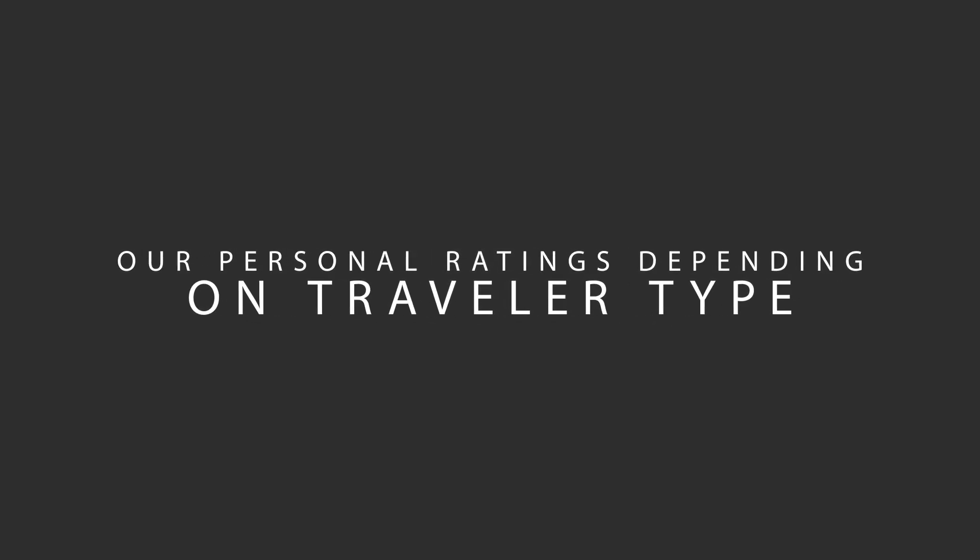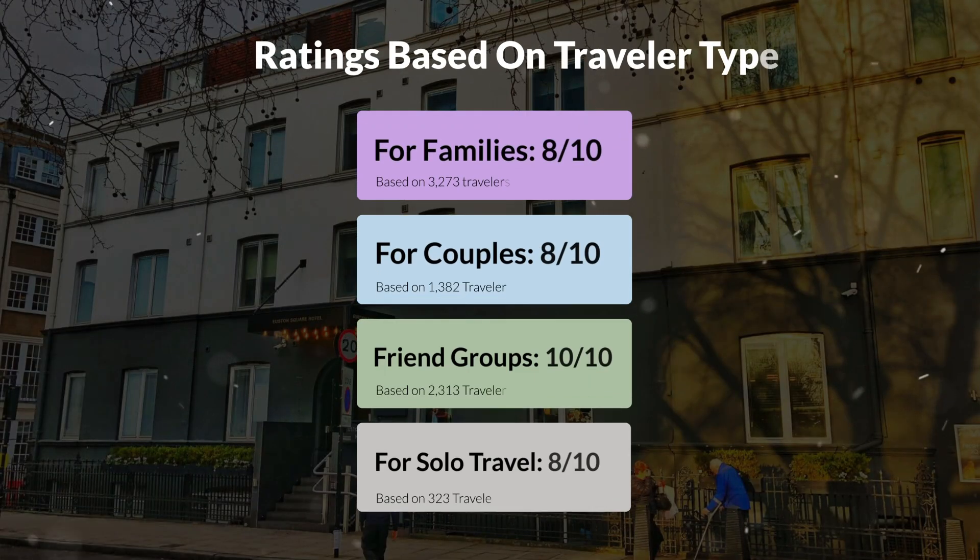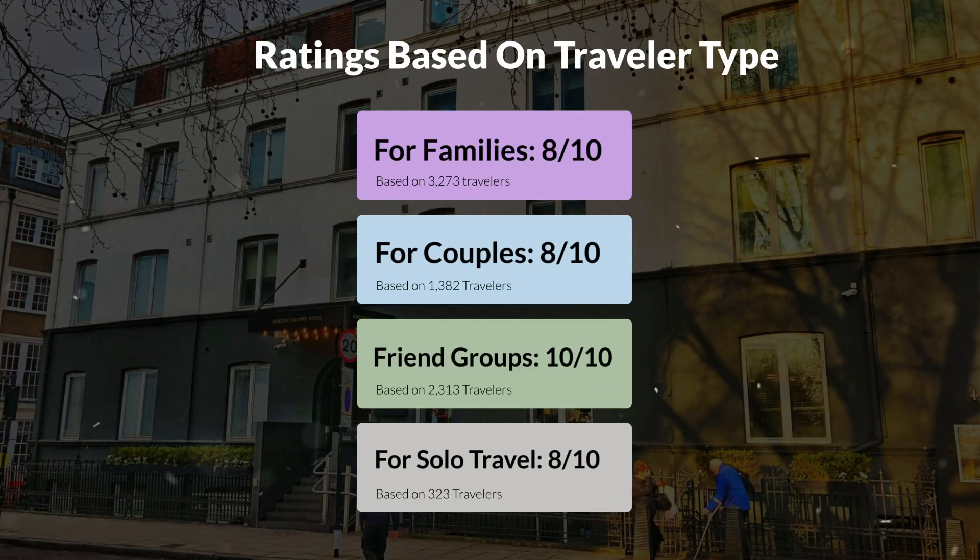Now let's move on to our personal ratings for this hotel depending on the type of traveler: for families, 8 out of 10; for couples, 8 out of 10; for friend groups, 10 out of 10; and for solo travel, 8 out of 10.